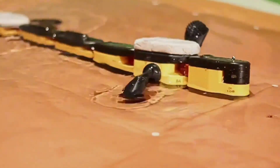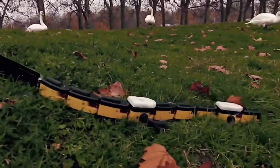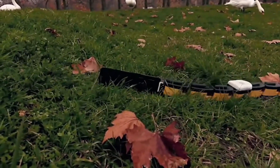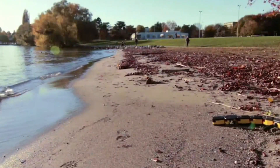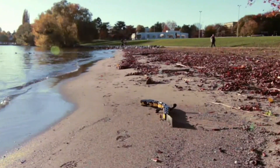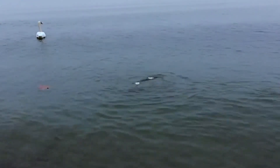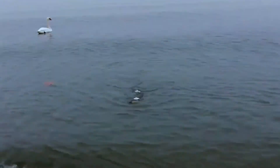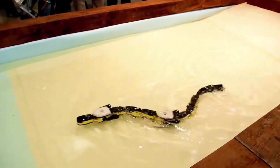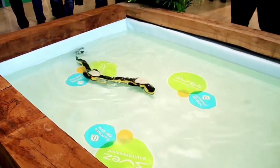The Salamandra Robotica is an amphibious robot designed to mimic the movement of a salamander. It can both walk on land and swim in water, making it a unique and versatile machine. The robot is controlled by a computer that sends electrical signals to its motors, which in turn move its legs and body. These signals are based on a mathematical model of a salamander's spinal cord, allowing the robot to move in a realistic and efficient way. Salamandra Robotica has been used to study robot locomotion and test neurobiological models in real environments, and has captured the attention of audiences at robotics exhibitions.